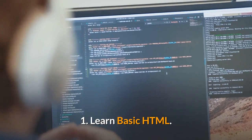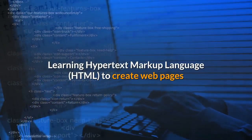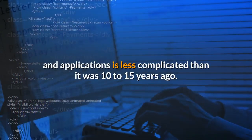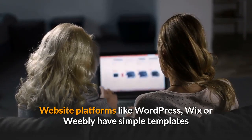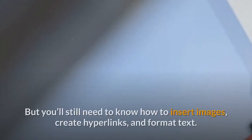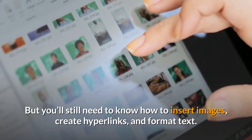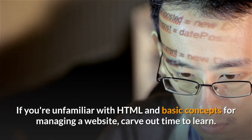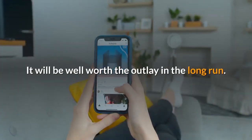1. Learn basic HTML. Learning Hypertext Markup Language to create web pages and applications is less complicated than it was 10 to 15 years ago. Website platforms like WordPress, Wix, or Weebly have simple templates that require only the push of a button to activate a website. But you'll still need to know how to insert images, create hyperlinks, and format text. If you're unfamiliar with HTML and basic concepts for managing a website, carve out time to learn — it will be well worth the outlay in the long run.